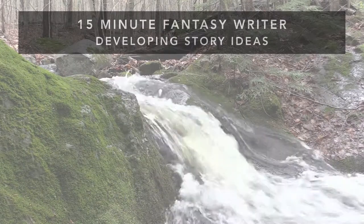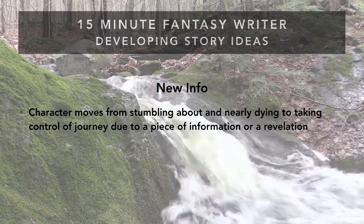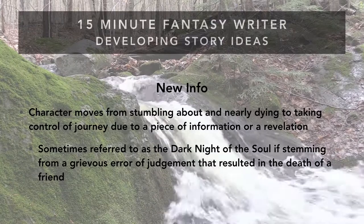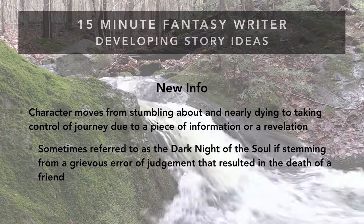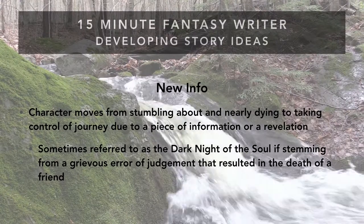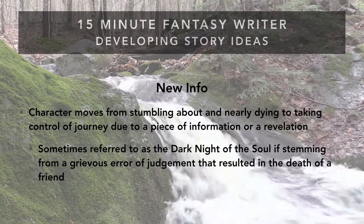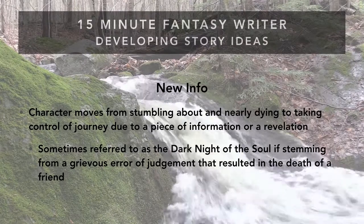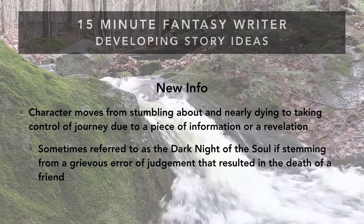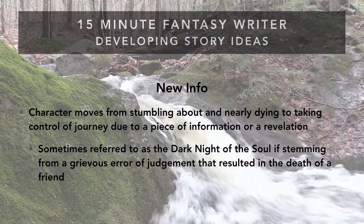After the reaction phase, we move into new info. Characters cannot be stumbling about nearly dying forever — at some point a revelation kicks in. Maybe they discover why the village was destroyed, why the king is really a tyrant, or where a hidden talisman really is. Sometimes this is also called the dark night of the soul, because the main character only comes to it by making a serious mistake that results in the death of a friend. This is what spurs them from reacting and being lost to taking control of the journey.